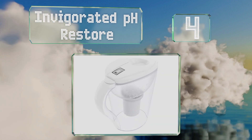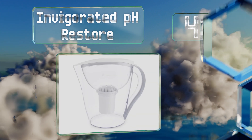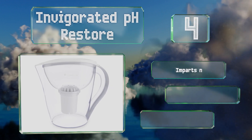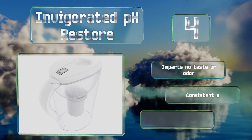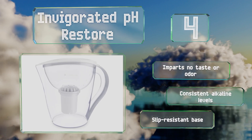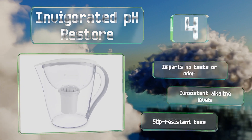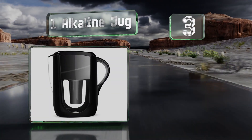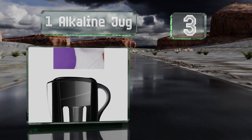At number four, there's a digital gauge on the Invigorated PH Restore that lets you know exactly when it's time to change the filter. Each filter can treat 96 gallons, so you shouldn't have to swap them out too often. It imparts no taste or odor, produces consistent alkaline levels, and is equipped with a slip-resistant base.